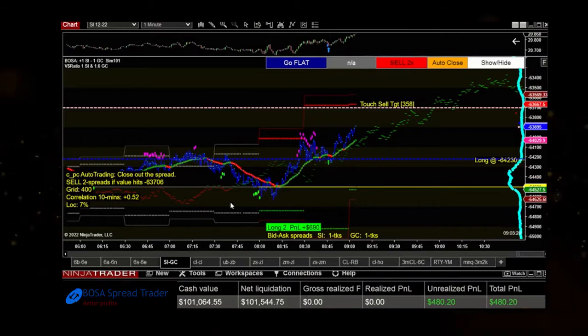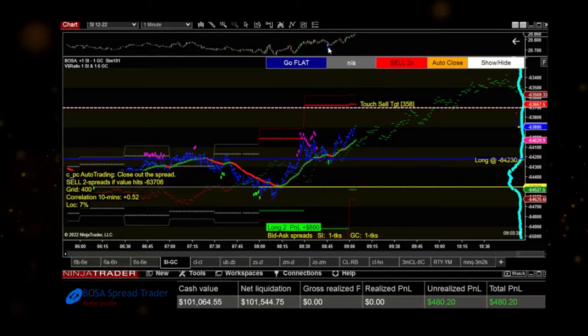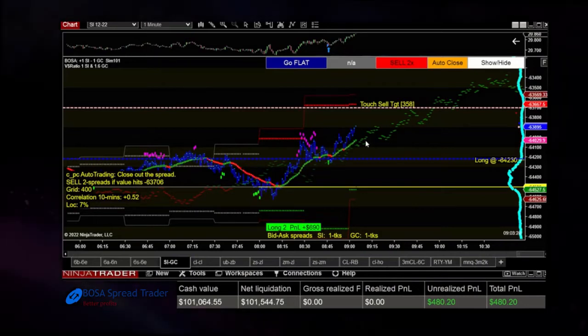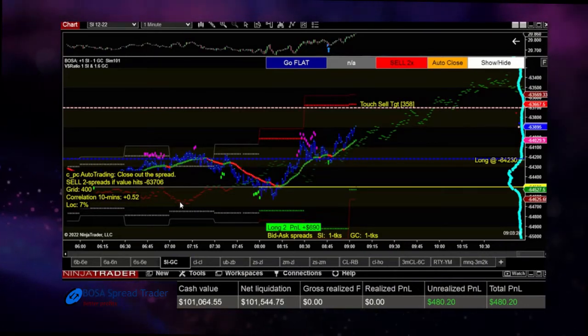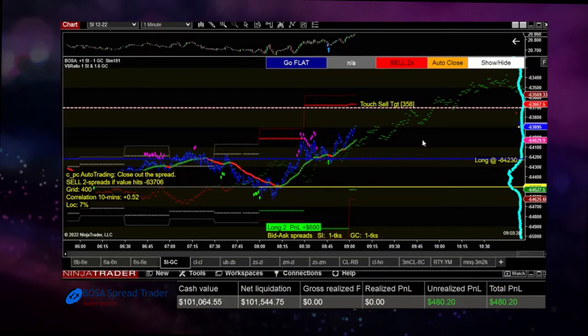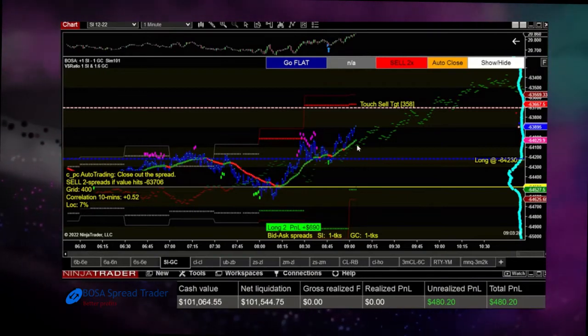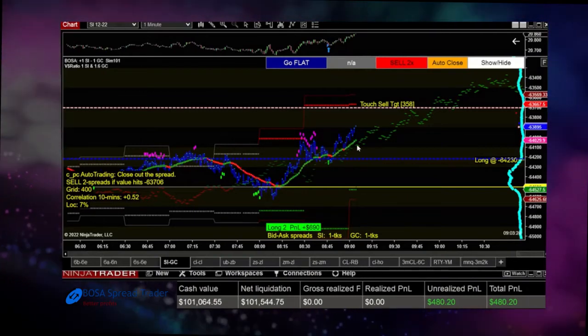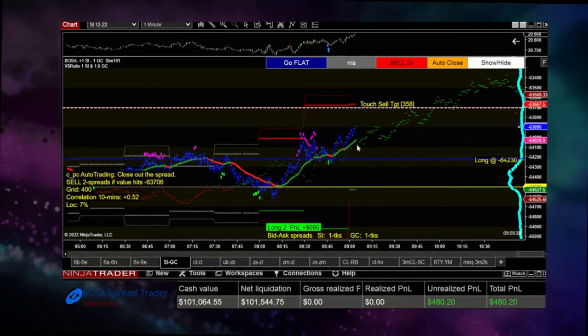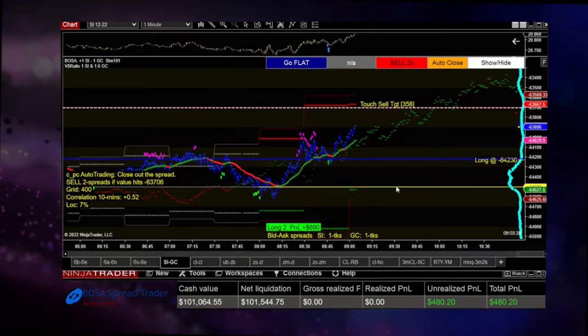Our first trade today — I was looking at the silver and gold spread. You can see the entry right at that green arrow, reflected on the SI chart up on top. Our spread history line, shown as fine dashes, indicates the silver and gold spread over the last 15 days has been rising in the morning — from 7:15 up until at least 10:30. This spread is historically proven to rise, so this is our edge. We're looking for buying at support levels in the spread. It went down to the equilibrium line, which is the yellow line.